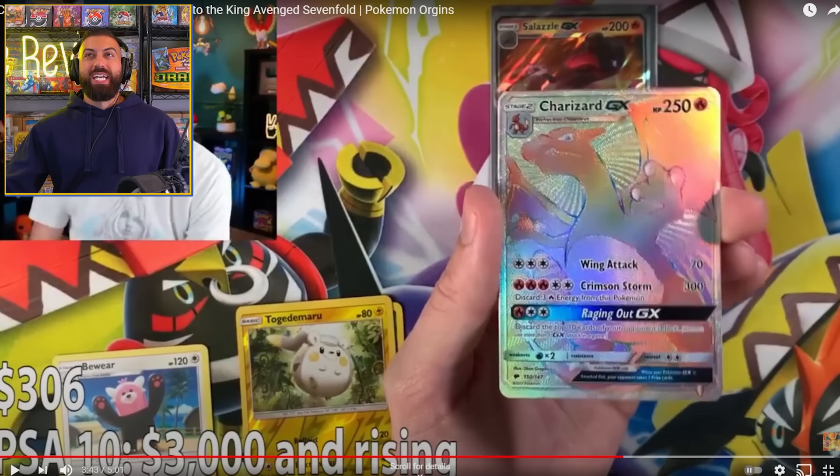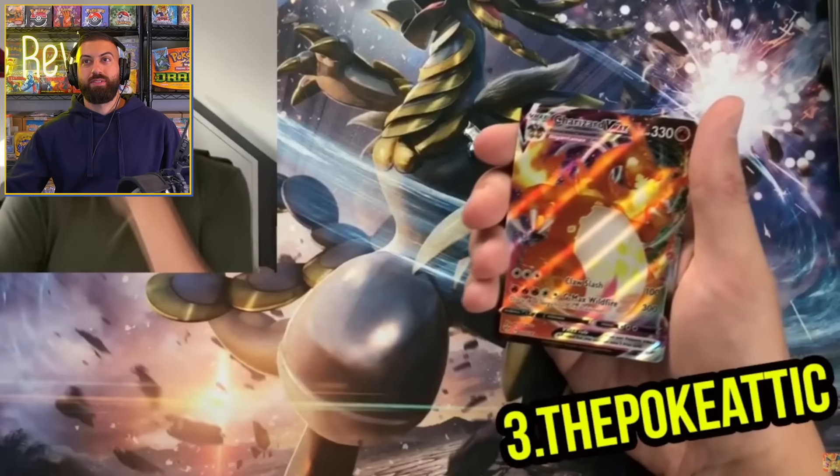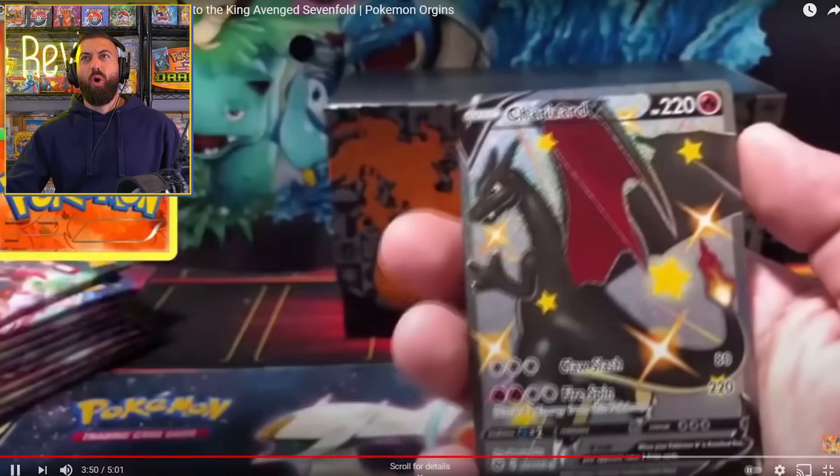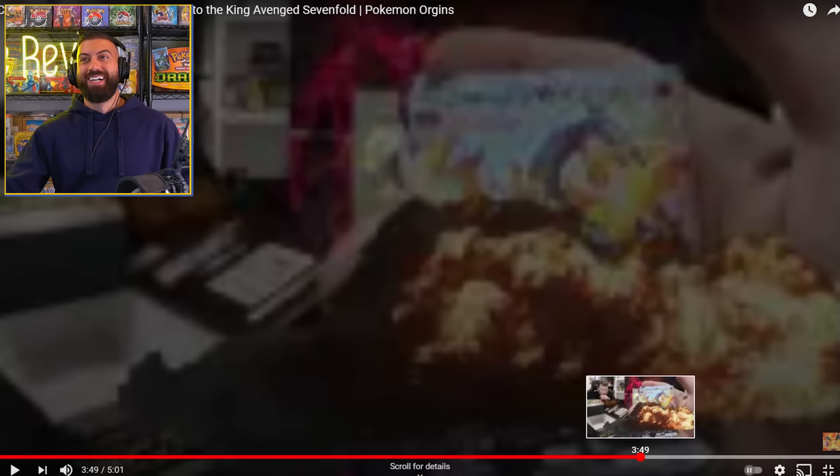Casual first edition Blaine's Charizard from Gym Challenge. Homage with that rainbow Charizard — that is probably one of the craziest to pull. I know that guy — I think his name is Yugi Rev. No, that's not it.